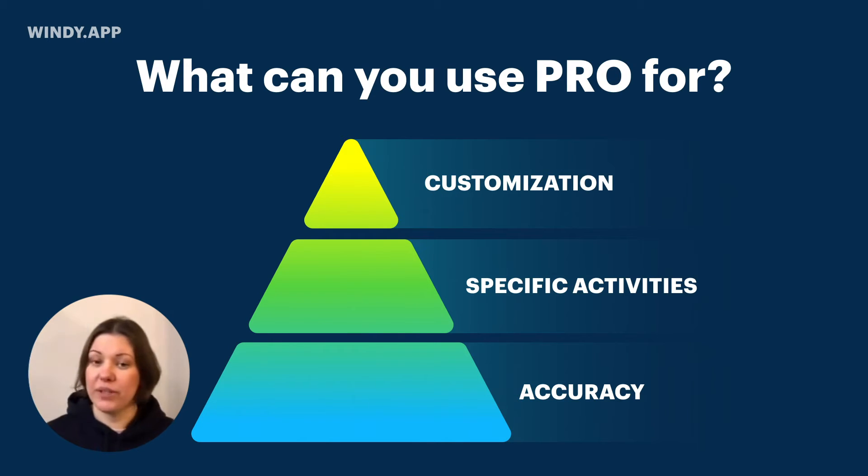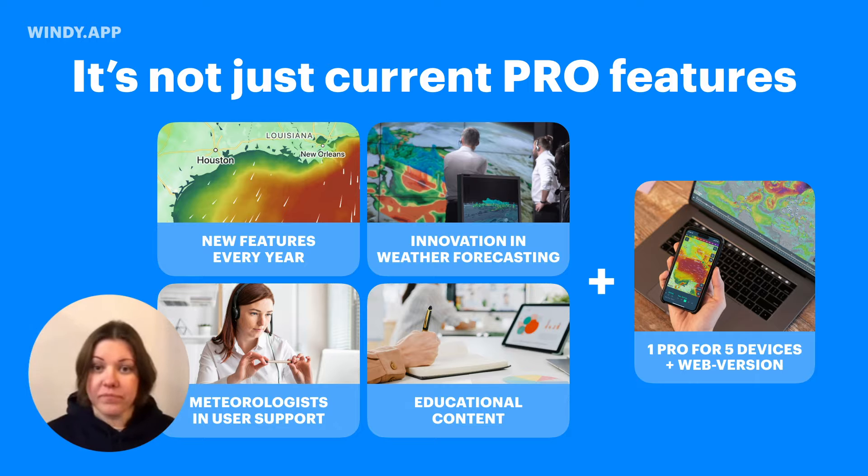You need a special combination of weather parameters, and the pro version lets you customize the app so you can see exactly what you need to see. One other thing about Pro: what I personally like about the Windy app is that I'll be describing today's features, but we are currently adding new features. Also, we have a friendly user support — I don't know if any of you have texted our user support, but we do get feedback that people did not expect such user support.